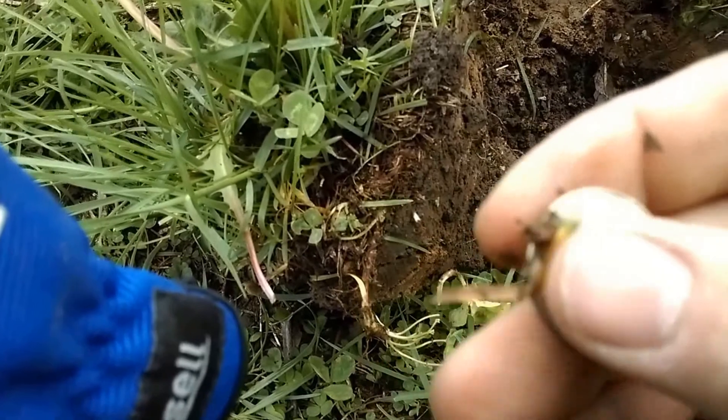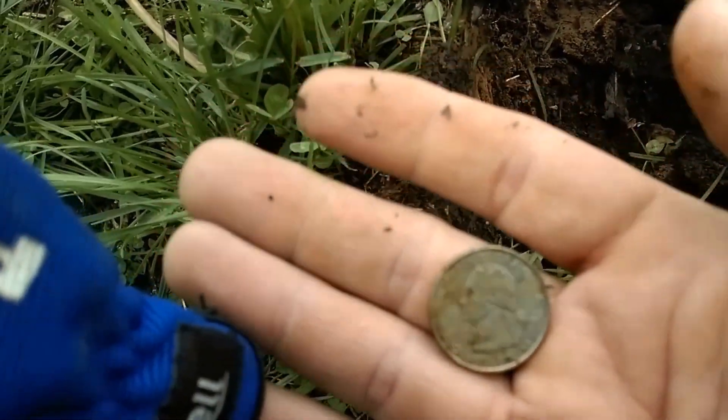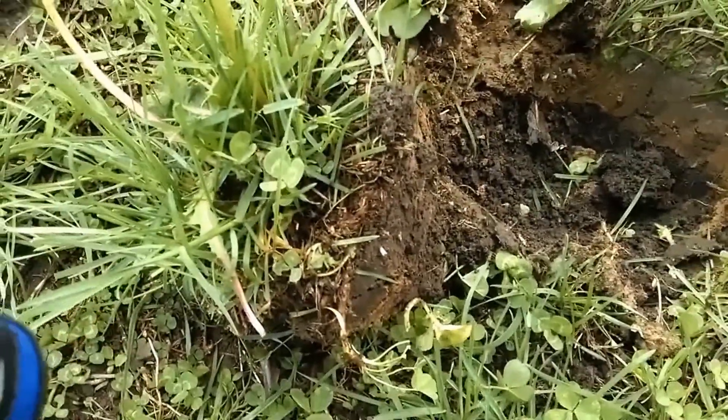I've already found quite a few of these out here right now. Oh well, at least it was fun. I'll get back with you if I find anything else.